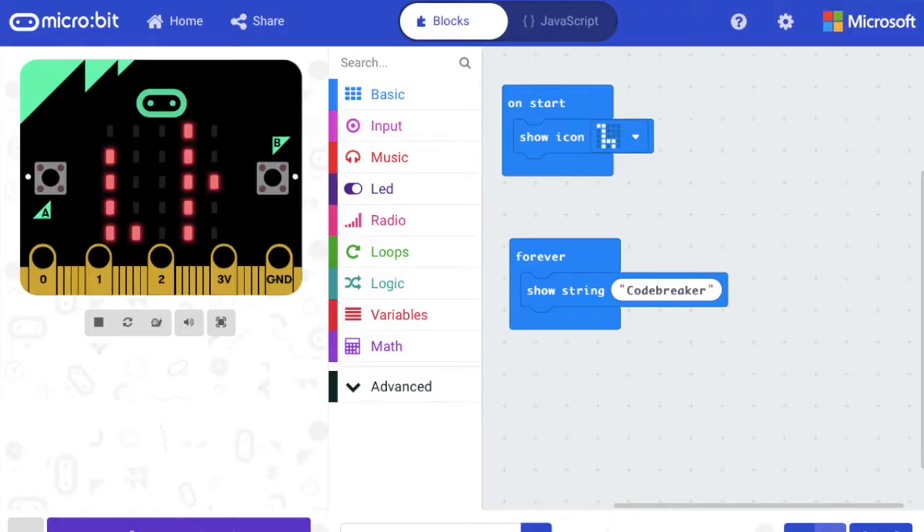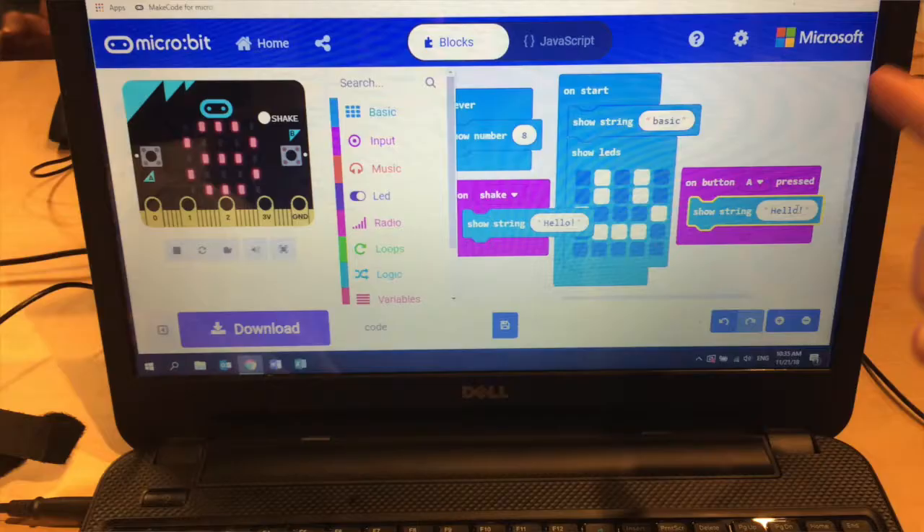Next, we introduced block coding and pair programming. Block coding is an introductory coding language that uses coloured blocks to create code. With pair programming, students choose one of two roles: the driver, who is the person who uses the computer, the mouse or the touch screen; or the navigator, the person who explains using their words by pointing what they think should be done and who helps debug the code. Both the driver and the navigator need to be continuously communicating, and both must agree on the code that is written.